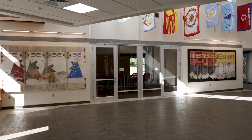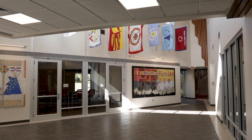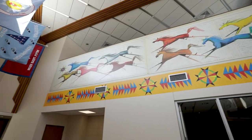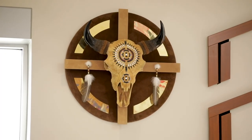We wanted the atrium to show not only the beauty of American Indian art, but also to bring energy into the building. So as you enter the main entrance, the horses are running across the wall. They're beautiful and they're exciting, and that brings the energy into it.